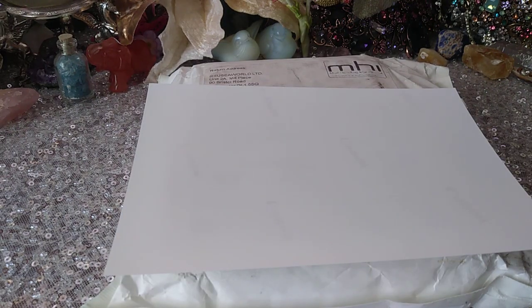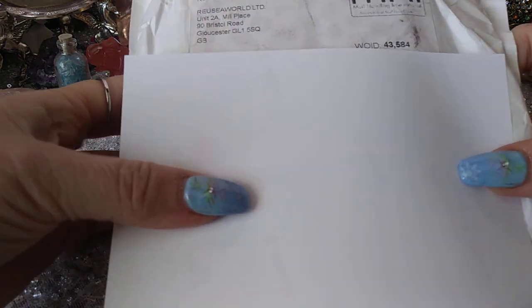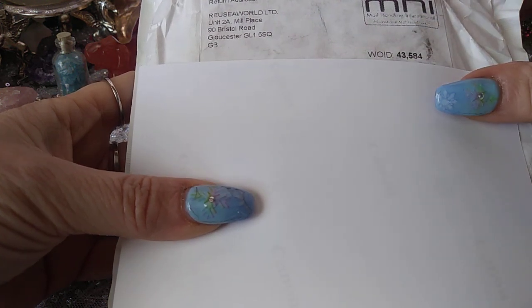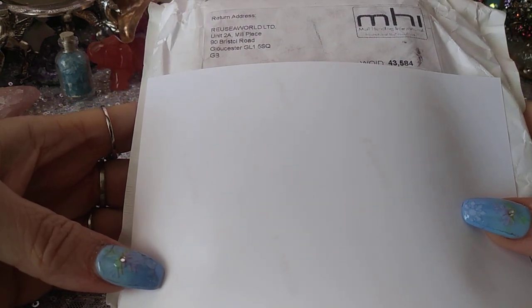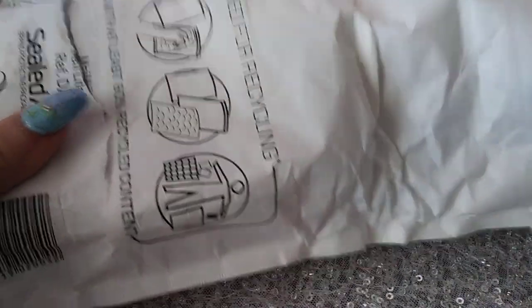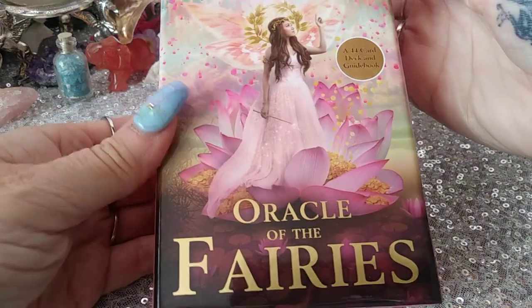Hi everyone, it's Cherry Enchantress. I'm here with another flip-through. I wanted to do a kind of packaging reveal because look — it came all the way from Gloucester, Great Britain. I'm not really sure when I got this or if somebody got it for me, but it was a surprise that came in the mail today. Let's take a look — it is the Oracle of the Fairies.